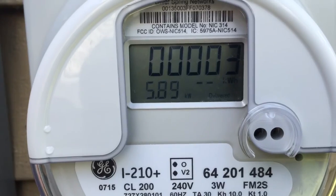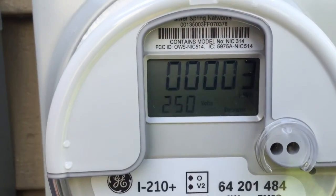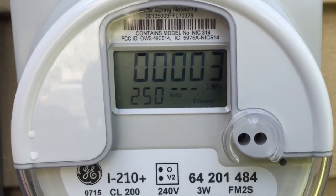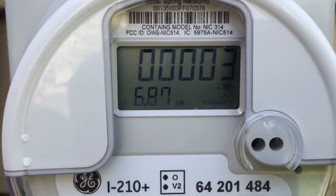It's producing at an instant 5.89 kilowatts and that changes. The sun just got a little brighter so it should be a little higher — there it is, 6.87 kilowatts.